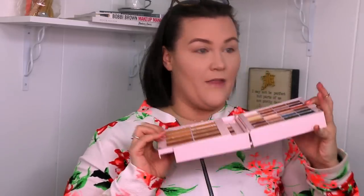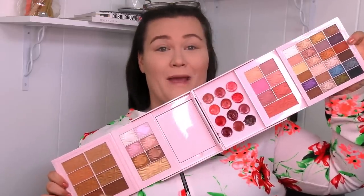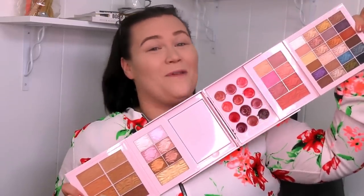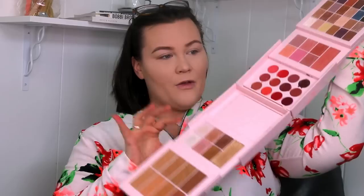Look at this — we open it up, and then we just go, and we just keep going. Look at all this makeup! This is insane. Obviously we have eyeshadows, then you have a blush palette, a little lip palette here, there's a little fold-up mirror just in case you're traveling or doing your makeup on the fly. And then we have a little highlight palette and a bronzer palette. All of that in one place, one kit — for $39.99.